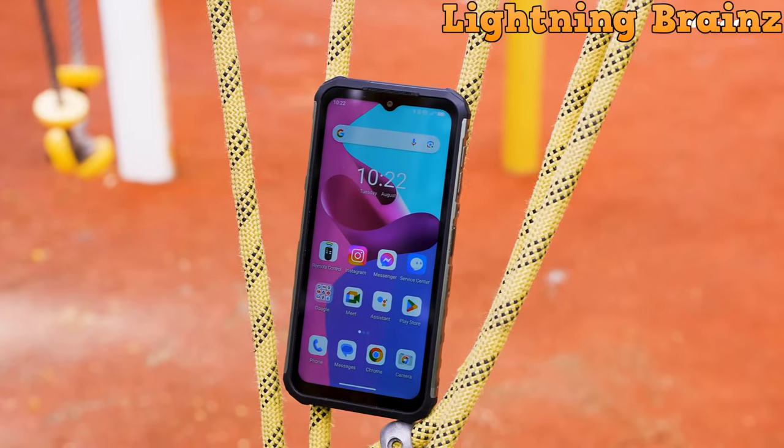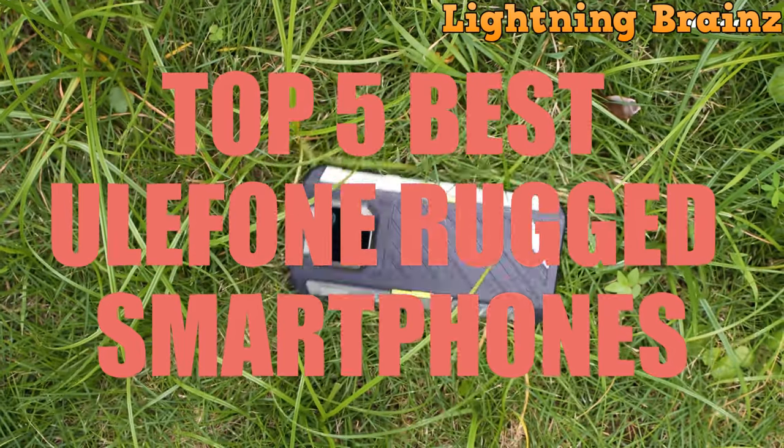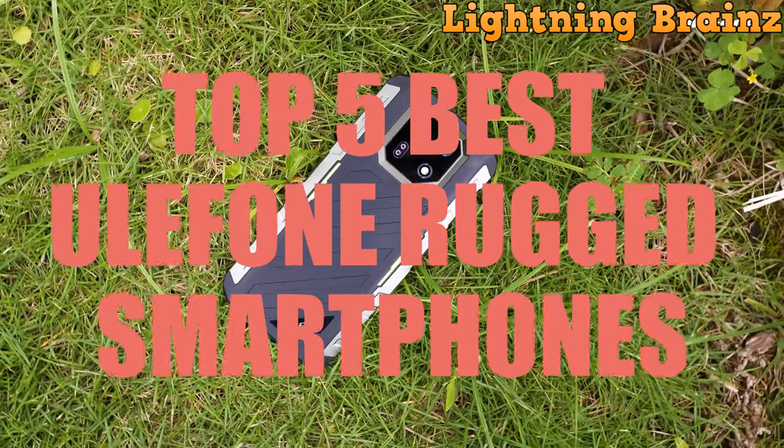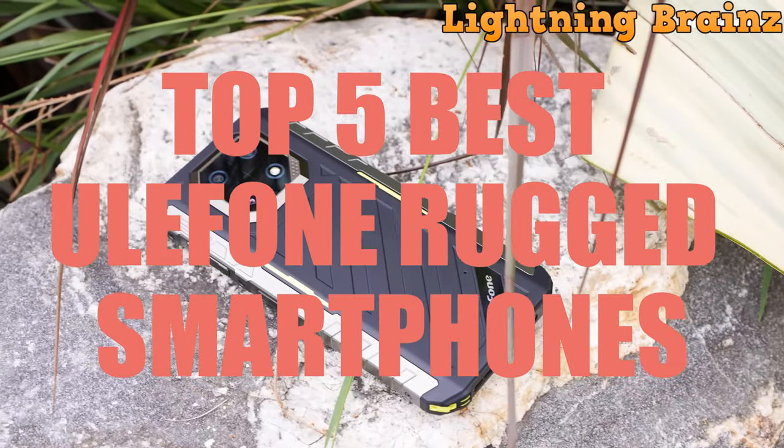Hello everyone, welcome back to the Lightning Brains channel. Today, we're embarking on an adventure into the rugged world of Ulefone smartphones. With a multitude of options available, selecting the perfect rugged phone can seem like a daunting task.